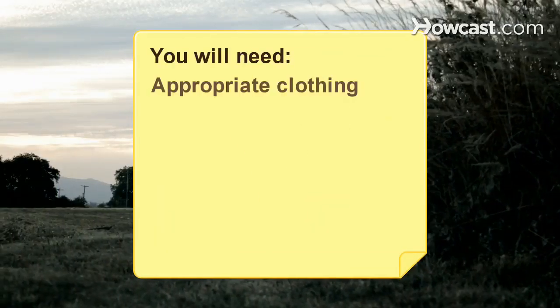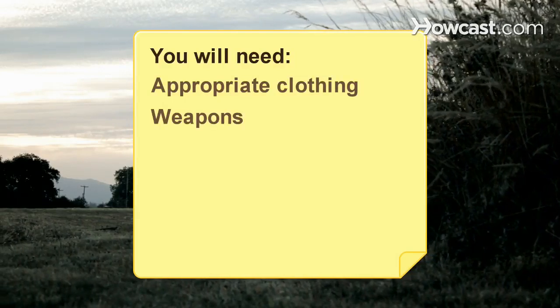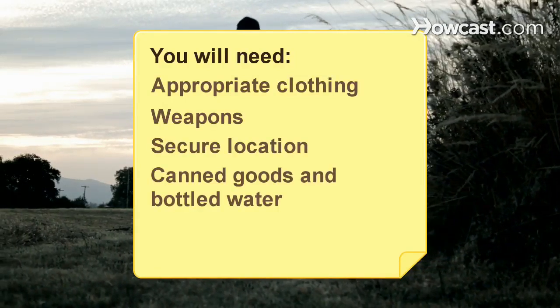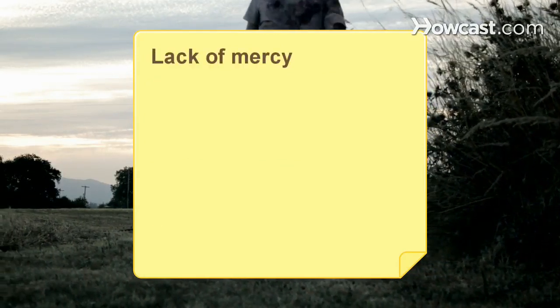You will need appropriate clothing, weapons, a secure location, canned goods and bottled water, human-scented objects, and a lack of mercy.